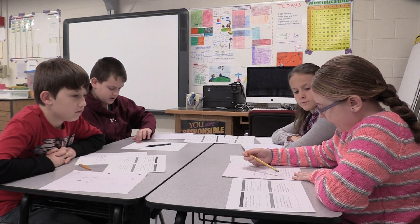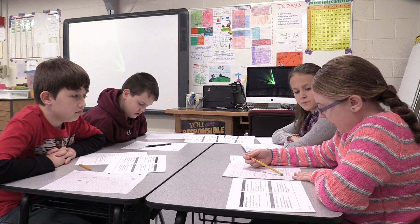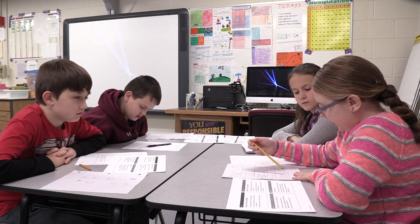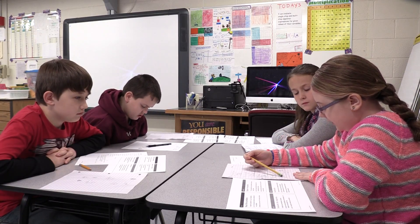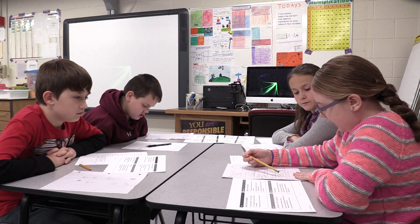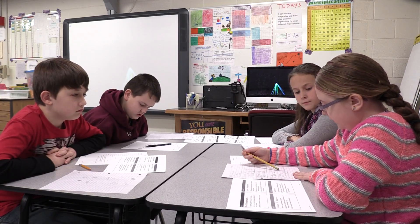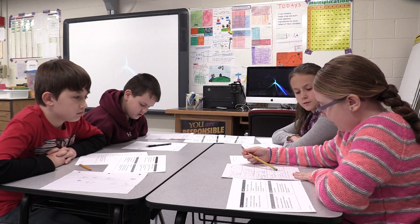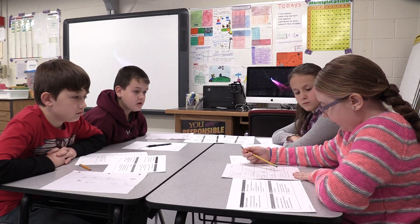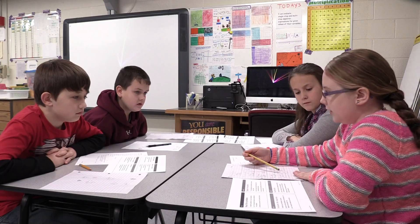For part B, we had to replace M with 10 because it wants to know if she got them on sale for $10, how much would she save? So we did 7 times 10 equals 70, added 3 which equals $73. Then we subtracted $73 from $87 and got $14. So she would save $14 if she gets the t-shirts on sale for $10 each.